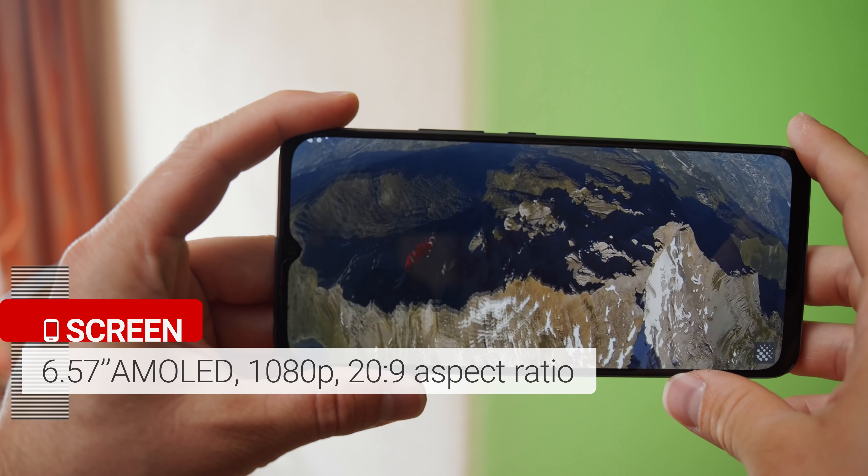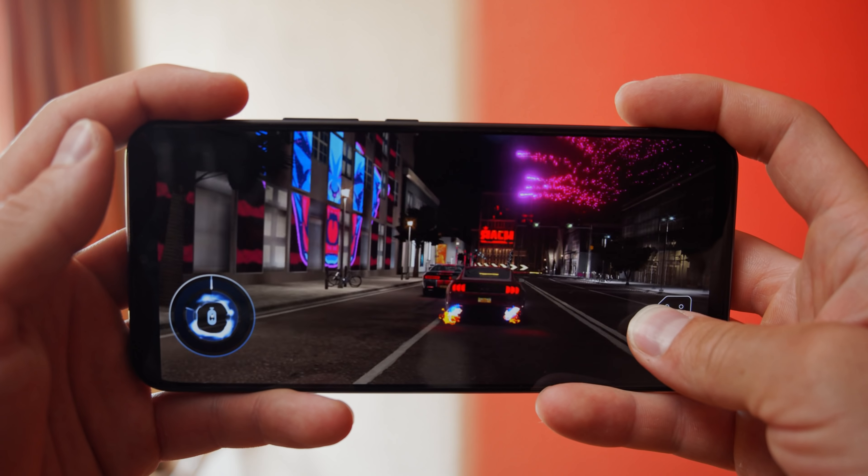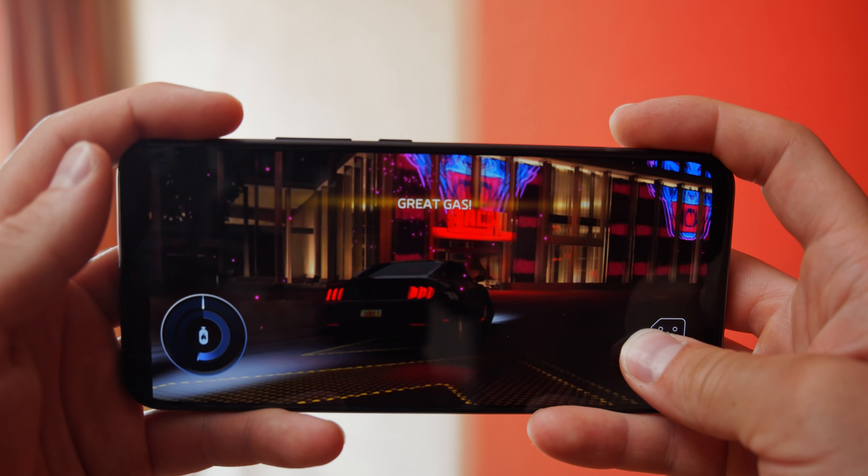The Mi 10 Lite 5G is a nice looking phone with its curved back and gradient finish. Ours is in cosmic grey. There's nothing surprising here in the design, but it feels like a solid, well built midrange device. Though you'd think the phone with Note in the name would be bigger, it's the opposite — the Mi 10 Lite has the larger screen. This one is flat too, not curved.